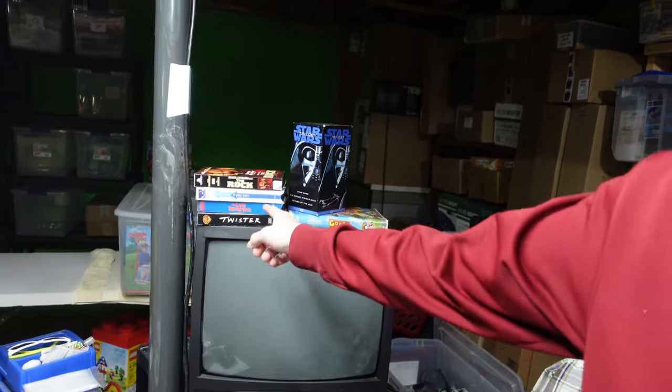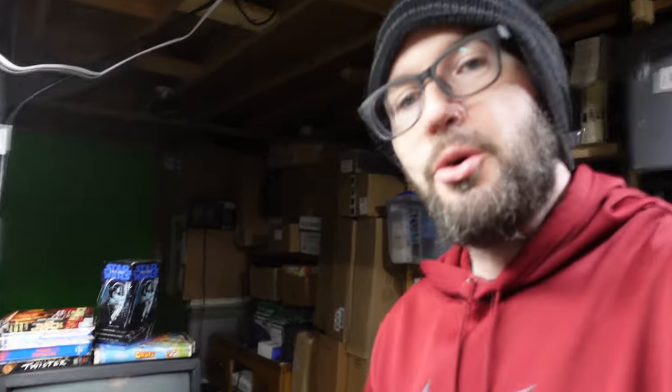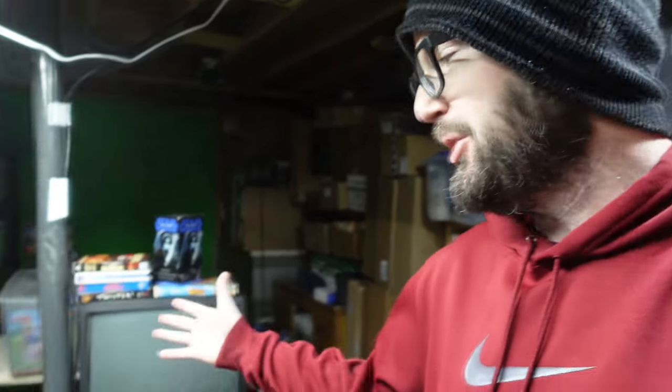Sometimes our internet goes out — it happens. Now we've got a little retro spot to come to and watch all the best movies. I'm now on the hunt for all of the best totally rewatchable movies so I can have them on as background noise while I'm down here listing, because I've seen them thousands of times and don't need to watch every second.